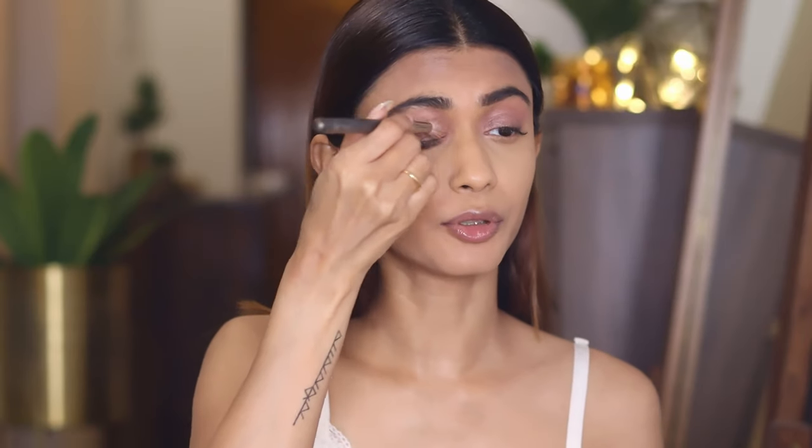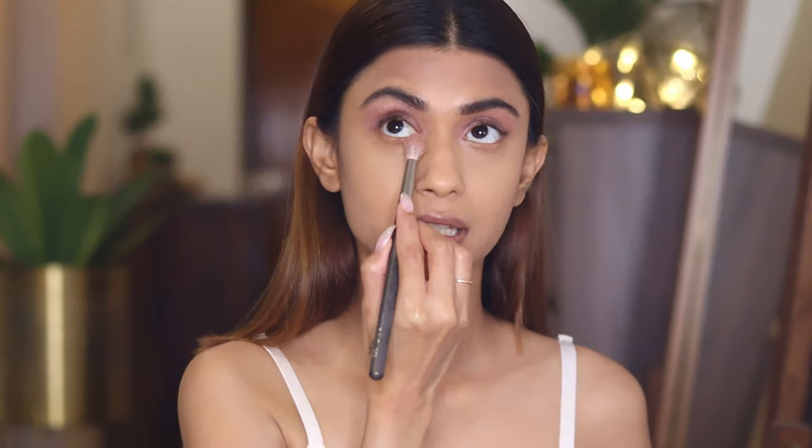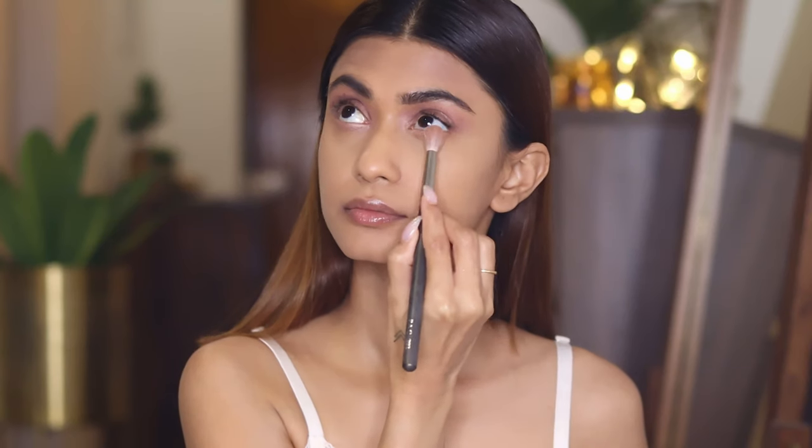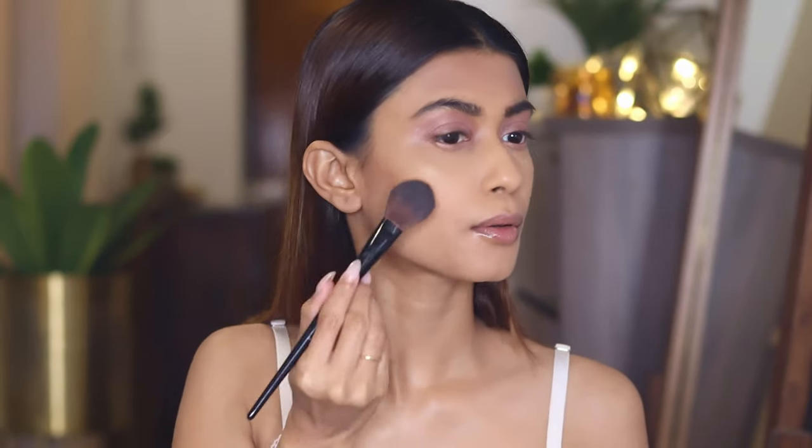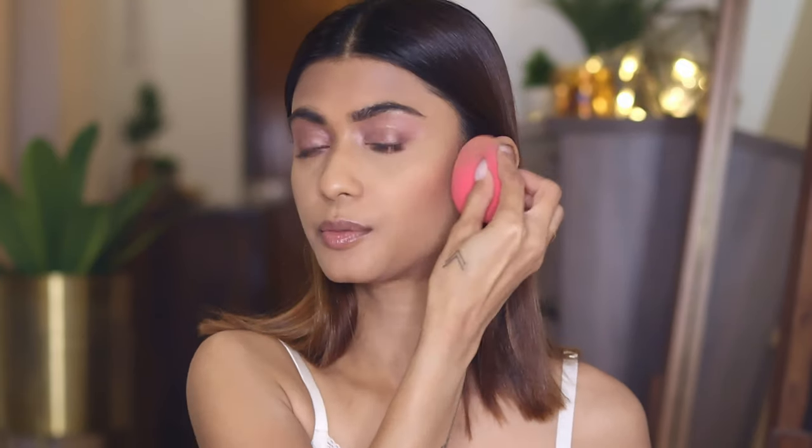When I wear red lipstick, I want the focus to be solely on my lips, so I do my eye makeup really light. Now I'll contour my face — with a red lipstick, a contoured face looks amazing. I'm using the K-Beauty contour palette, mixing two shades and applying it on the hollows of my cheekbones and my jawline. I'm not contouring my forehead because I've got a short forehead, but you can go ahead and do that. I'm blending it with my beauty blender.